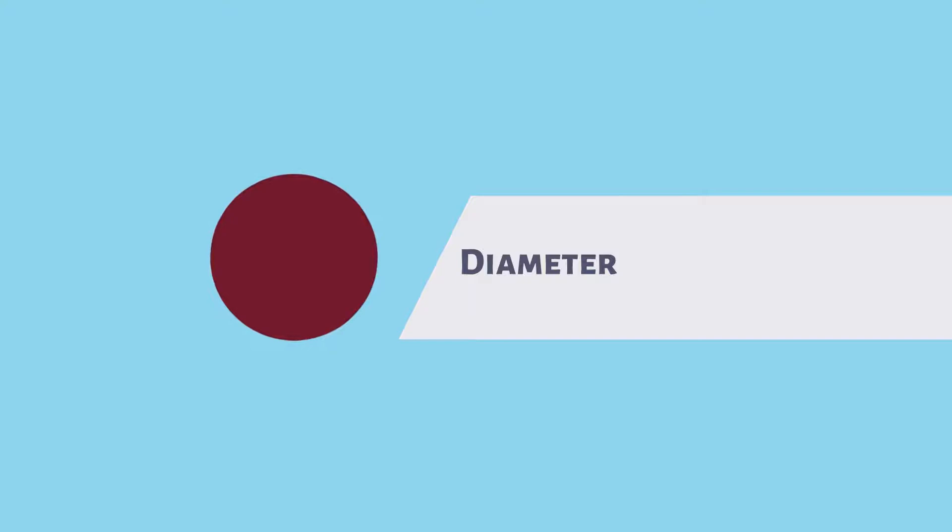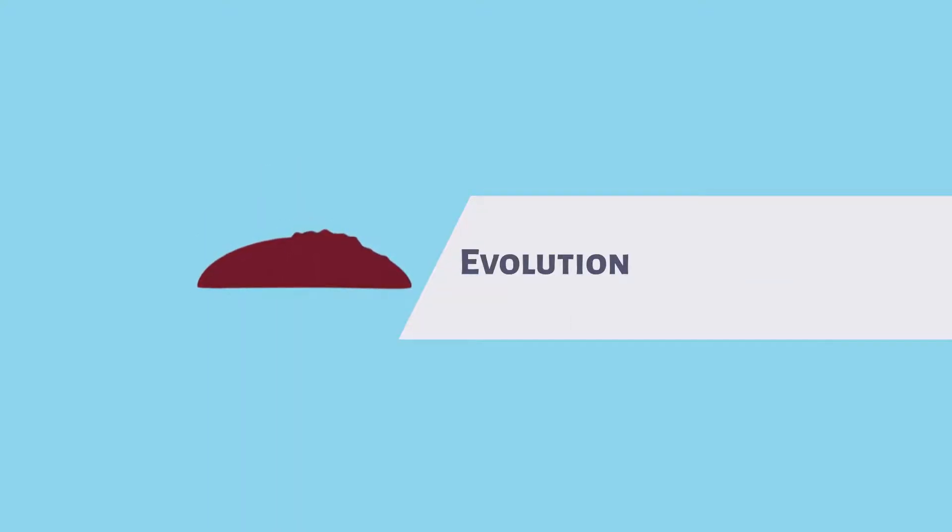Diameter: greater than the tip of a pencil eraser. Evolution: a change in size, shape or elevation of a mole.